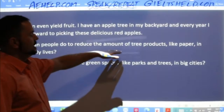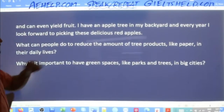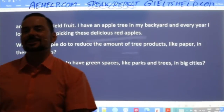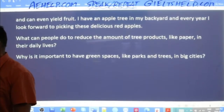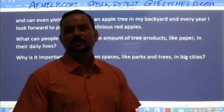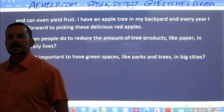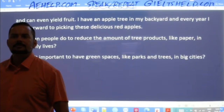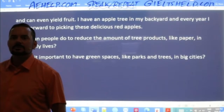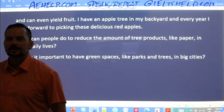Next question: what can people do to reduce the amount of tree products like paper in their daily lives? Lydia says: there are many ways to minimize the use of paper in everyday life, such as using free online notepads and reusing notebooks until the end. Also donating newspapers, books, and magazines to local libraries and schools. Going digital should pop into mind right away.